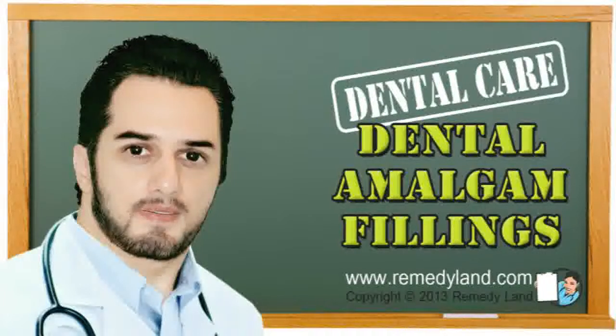Dentists worldwide remove enormous amounts of amalgam fillings each day without any regard for the potential mercury risk which could come from grinding. In most cases, another amalgam filling will go in place of the removed one.